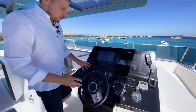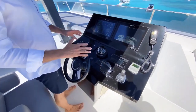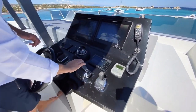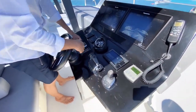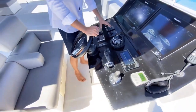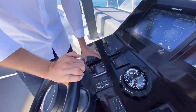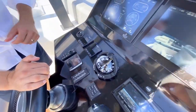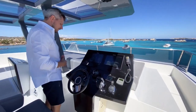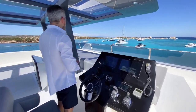Here at the flybridge helm station you have everything repeated from the lower cockpit: the joystick, engine levers, the Volvo Penta control system, autopilot, engine screens, Raymarine multi-function displays, Raymarine plotters, radar, depth sounder, VHF, compass — everything is here. You can also control the searchlight from up here.